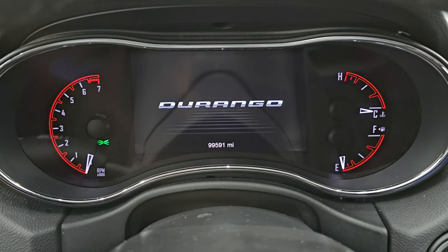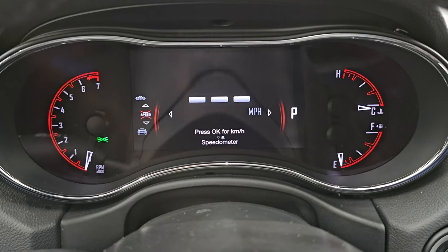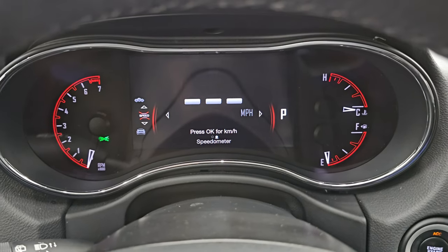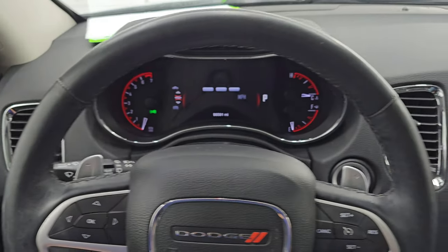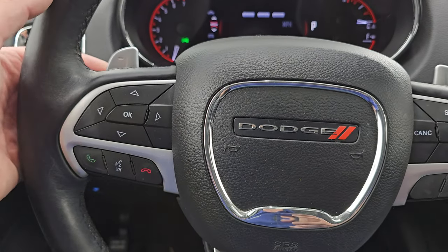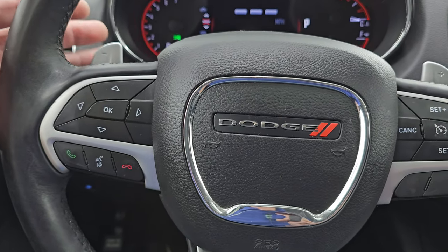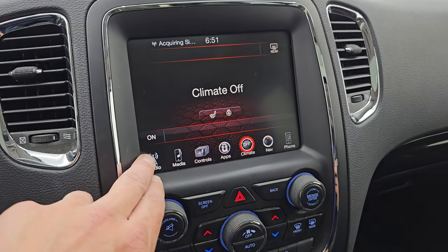This one has 99,591 miles on it. You get the digital speedometer on a 7-inch LCD display. It comes with the multifunction heated steering wheel, cruise controls on the right, Bluetooth and information center controls on the left, audio controls on the back of the steering wheel, and paddle shifters. Push button start as well.